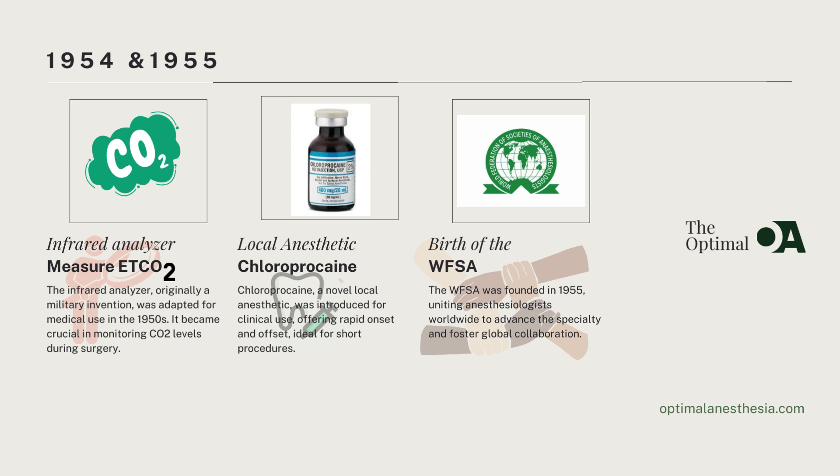In 1954, a remarkable invention transformed from a tool of war to a beacon of peace in medical practice. The infrared analyzer, originally designed for military use during World War II, found a new purpose in the early 1950s in medicine. This device, capable of measuring carbon dioxide levels in exhaled breath, became an indispensable asset in anesthesia, as its ability to monitor respiratory function with precision revolutionized surgical procedures, ensuring patients' safety and well-being.